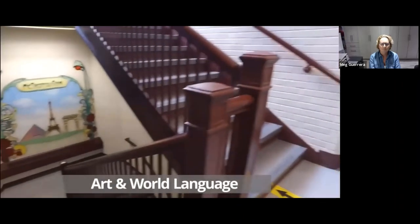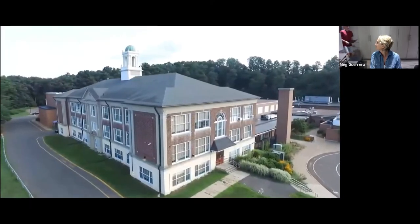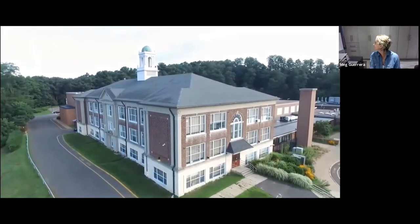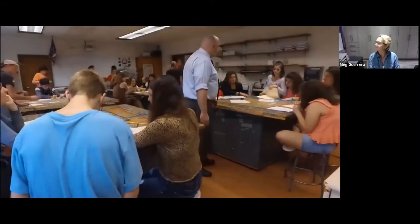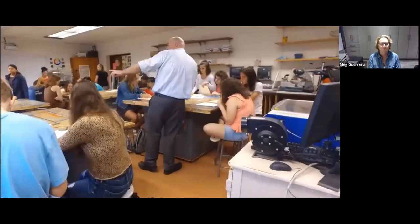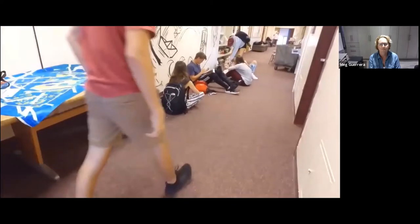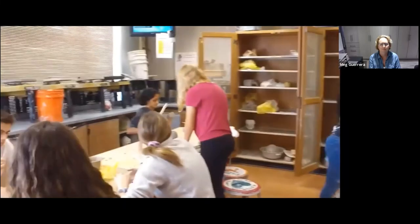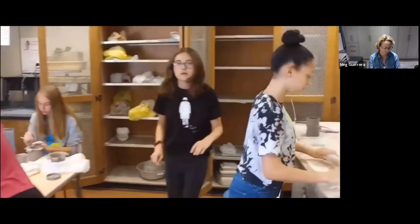The remote second and third floors of the original 1928 building currently house the world language and art departments. These classrooms are incredibly small, cramped, and often get very hot in the warmer months and incredibly cold in the winter. There is little space for storage, and oftentimes hallways are cluttered with completed or in-process work. Additionally, these spaces are only handicap accessible via the challenging elevator discussed earlier.